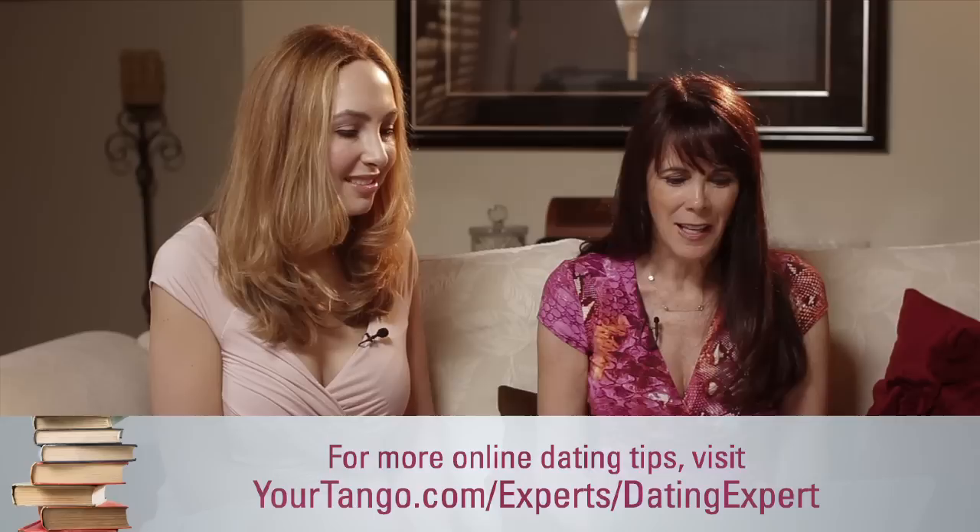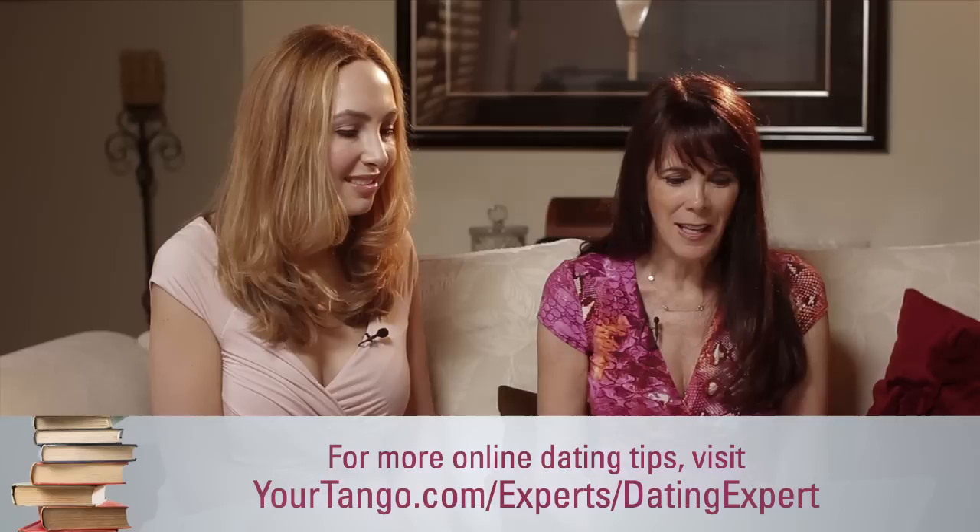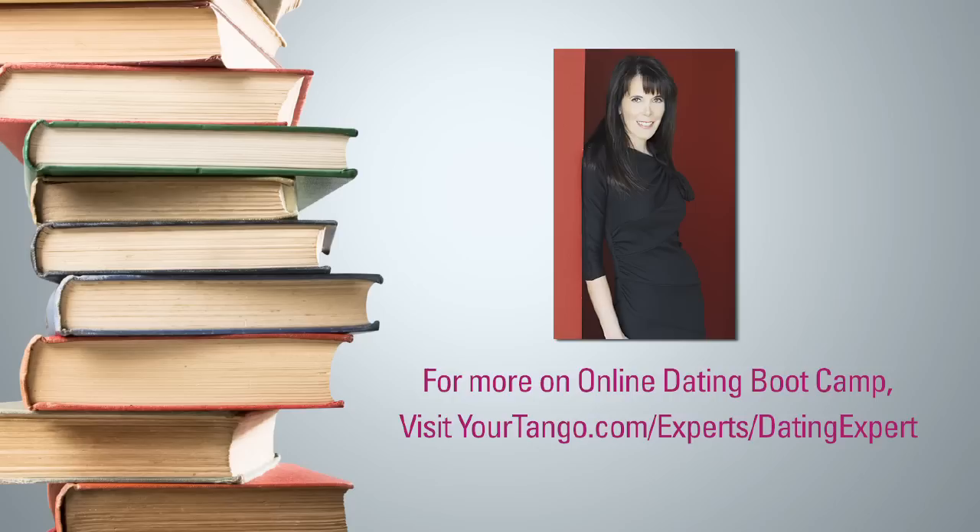At the end of the digital day, you're going to have five photos in your online dating profile that's going to attract your dream guy. For more on online dating boot camp, visit yourtango.com/experts/dating-expert.